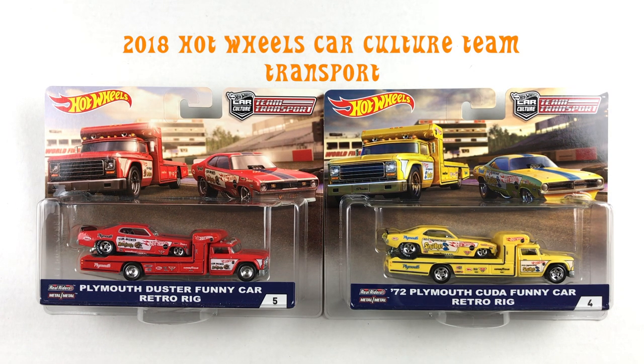Hi, welcome back to Redline Race Day. Today we have from 2018 the Hot Wheels Car Culture Team Transports featuring Mongoose and Snake.